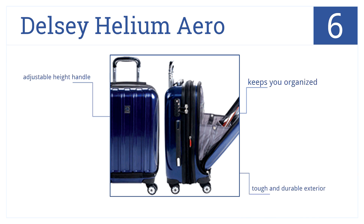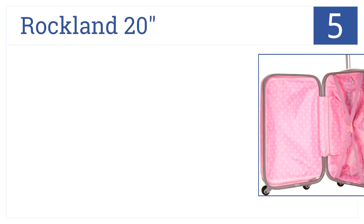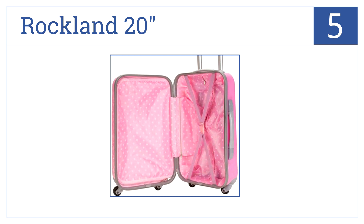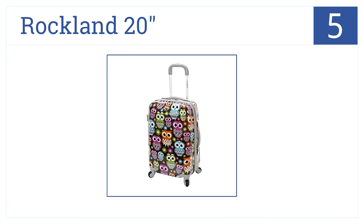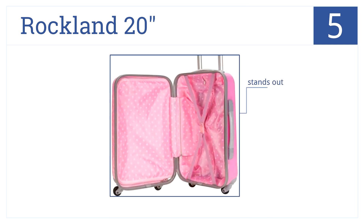At number five is the Rockland 20-inch Carry-On. It's highly durable with multi-directional spinner wheels and an interior mesh zipper pocket. You can travel in style — it stands out and is made out of lightweight polycarbonate, giving you high quality for less.